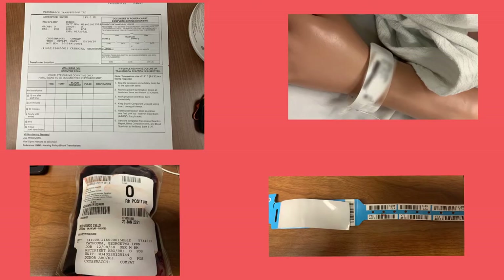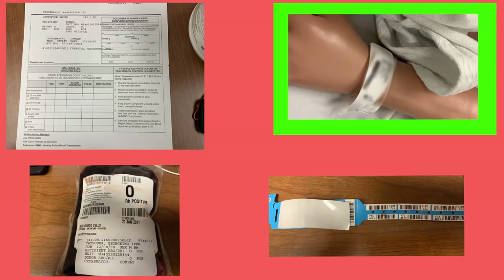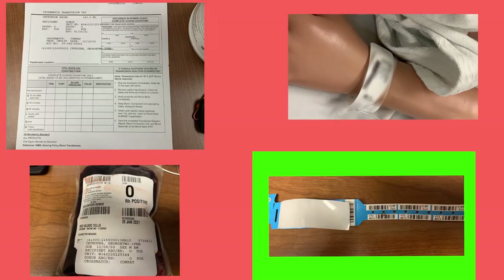Now compare the bag to the patient's wristband and the blue blood bank band. One nurse reads: 'I have George Two IPRN Cathoura, date of birth 12/8/60, medical record number 2-1-6-0-0-0-0-1-5, blue blood bank band ID Y-7-3-4-8-1-3.' The second nurse confirms: 'George Two IPRN Cathoura, MRN 2-1-6-0-0-0-0-1-5, date of birth 12/8/60, blue blood bank band number Y-7-3-4-8-1-3.' If all the information matches, the double verification step is complete.